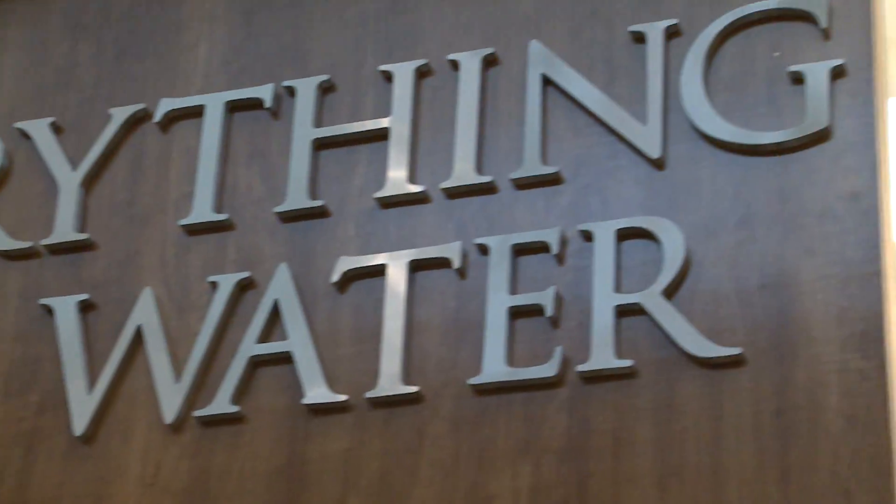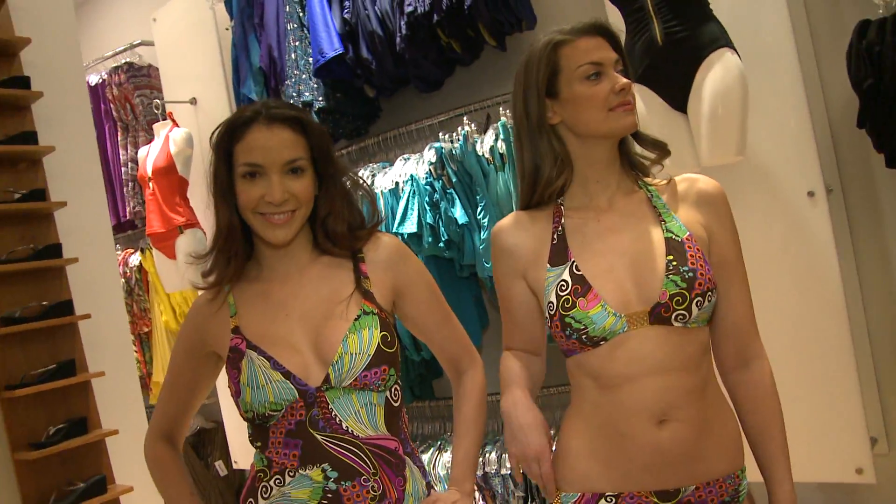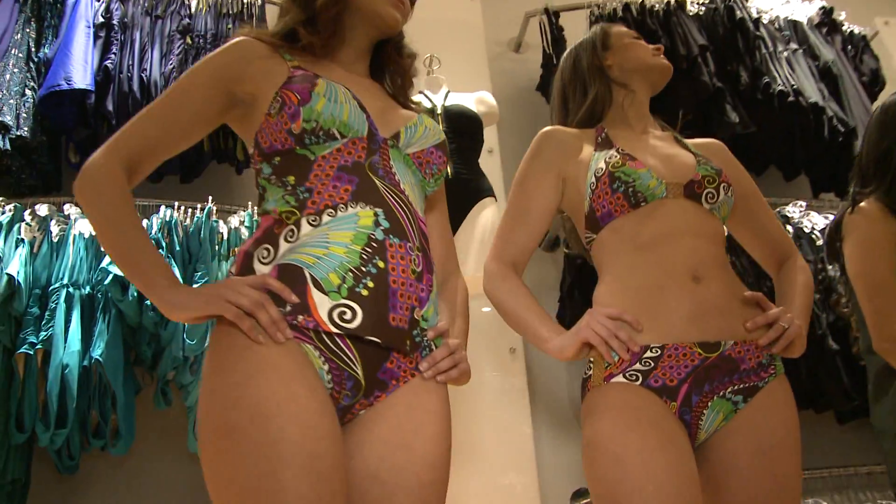Everything But Water is helping women find teeny bikinis that flatter every size. So can you get the exact same suit but have a different top? Yes, a different style. So if you want to do a tinier bikini on the bottom, you can do that. The short styles look cute on girls that are straight up and down, but it doesn't work for girls that have booty.